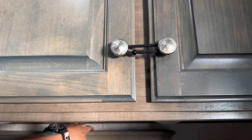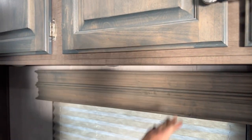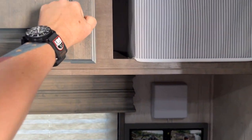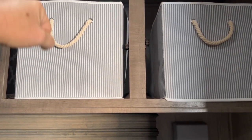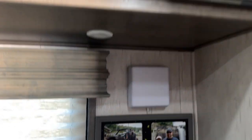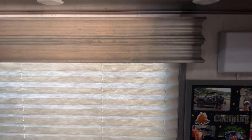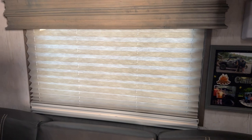Up top there are more drawers — really deep. You can see how deep they are compared to my arm. They're cabinets, as my wife pointed out. We keep tight containers in them so things are easier to pull out and get to. There are little lights underneath. You've got two different types of shades — your privacy shades and normal shades — then you push them all the way up to the window.